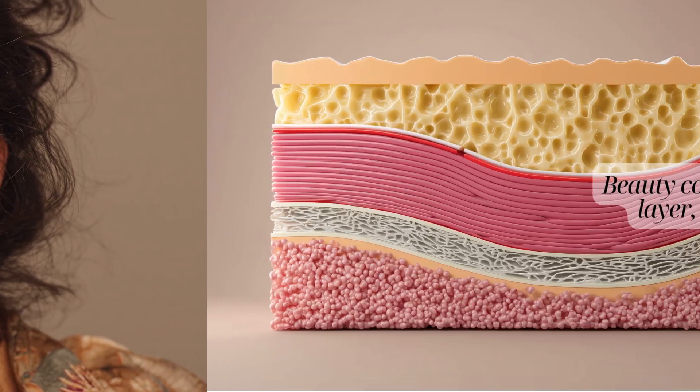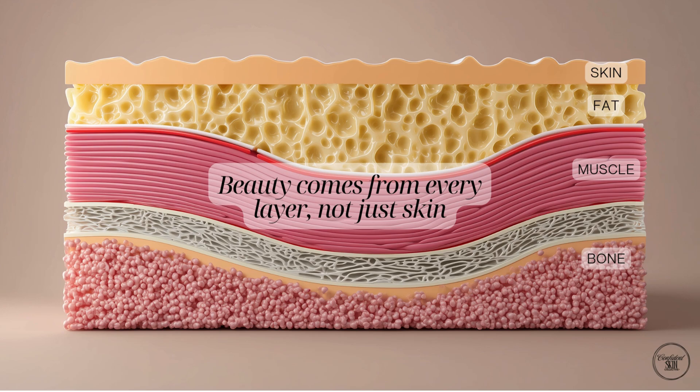Think of your face like a layered sandwich. On top you have your skin. Underneath that are fat pads, then muscles and finally bone. Each layer has its own job and together they create the structure, shape and expression of your face.